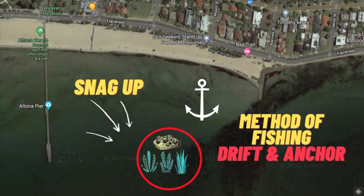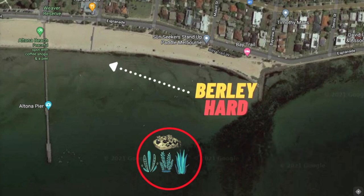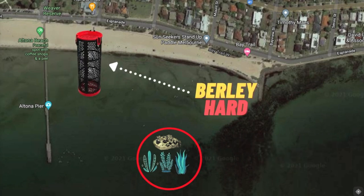There are a number of methods you can use to fish this area — one being getting on the drift and the second anchoring up. However, you might find it a little frustrating if you are drifting this area because of the rubbly bottom. Be prepared to lose a little tackle. The best method is to anchor up and bring the fish to you by burleying up.